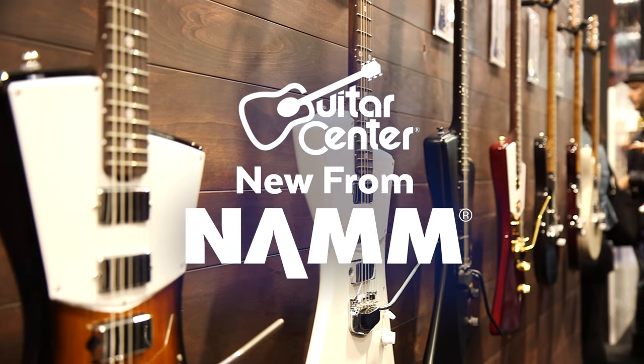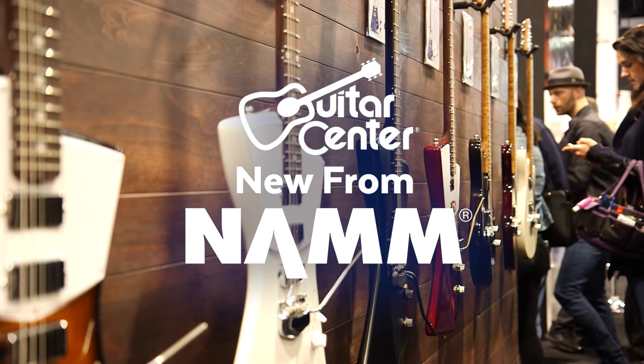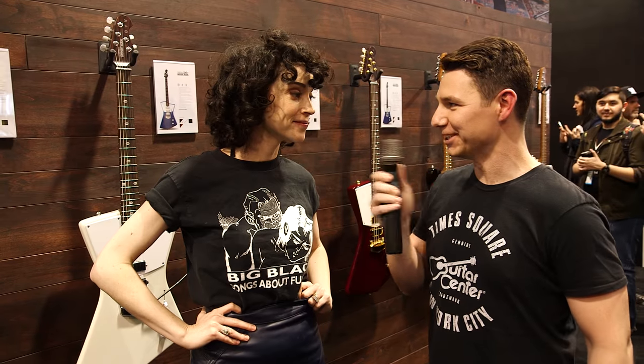Hey, this is Steve with Guitar Center. We're at NAMM 2017 in the Music Man booth, and we're with St. Vincent, Annie Clark. How are you doing?